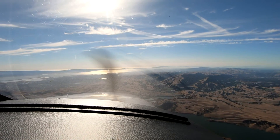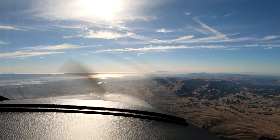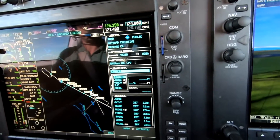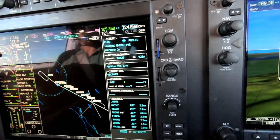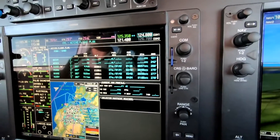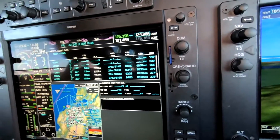We can make it a clean approach — so you're cleared for the visual, we can descend and maneuver as necessary to get to the runway. Let's choose the RNAV 28L. Let's choose vectors to final — we'll activate vectors to final — and then begin working our way back toward where we need to be.